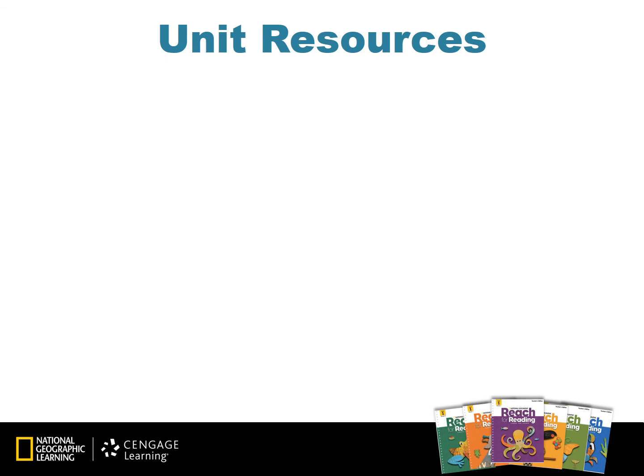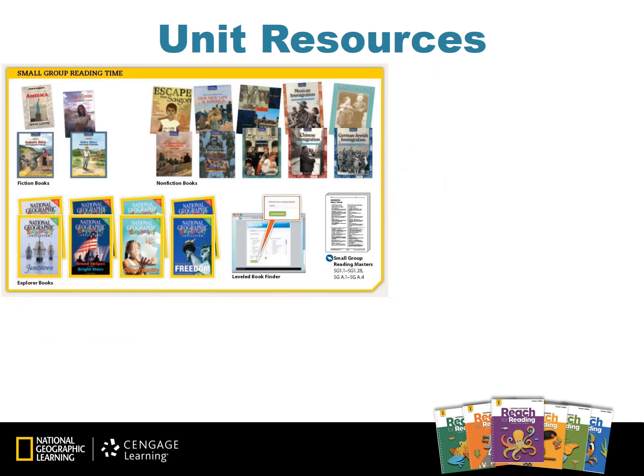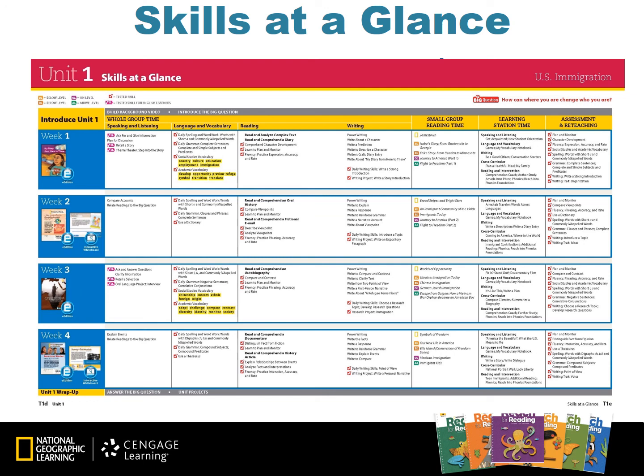The resources pages in the front of each unit show teachers how the day is divided into whole group, small group reading time, learning stations, and assessment and planning. These pages will help you with the resources needed for each station. The skills at a glance page shows all skills broken down by week. Tested skills are noted by a red or purple checked icon — these are the most important skills to emphasize. The skills at a glance page also shows the text used for small group reading time and activities for learning station time.